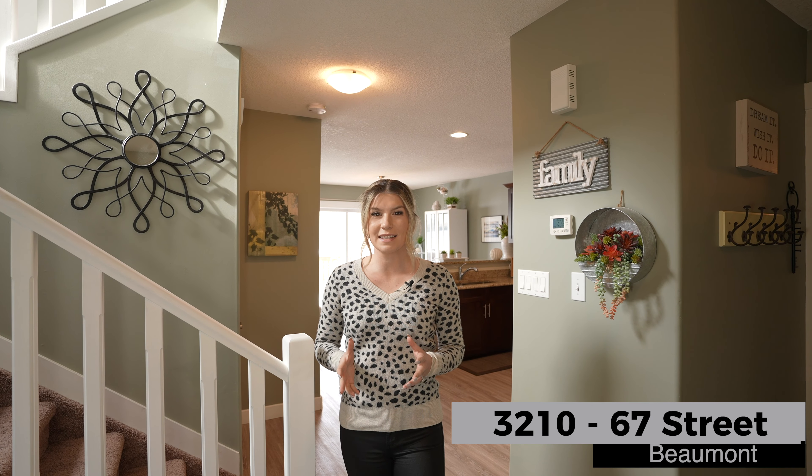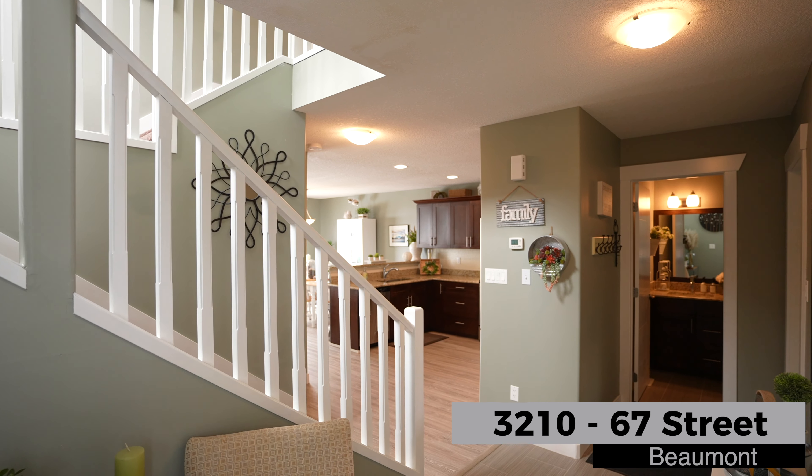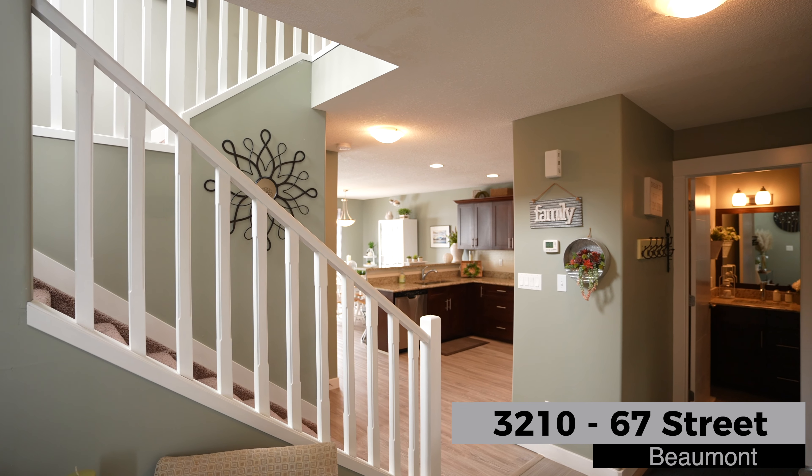Today I'm here in Beaumont with an amazing opportunity to own a meticulously kept half duplex with double attached garage here in Montrose. Let's go take a look.